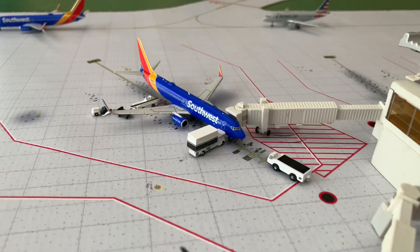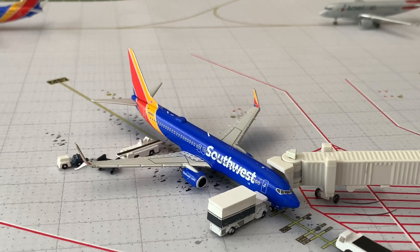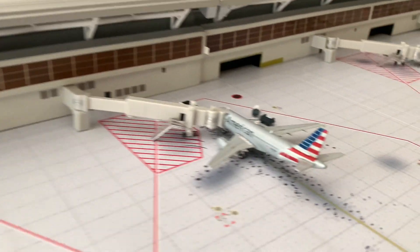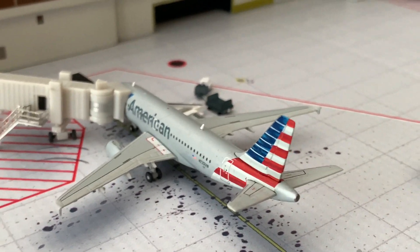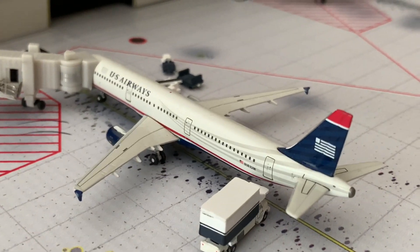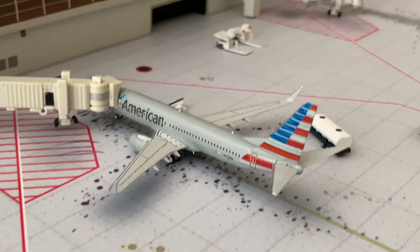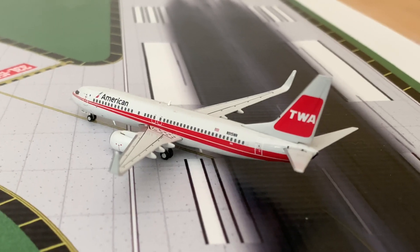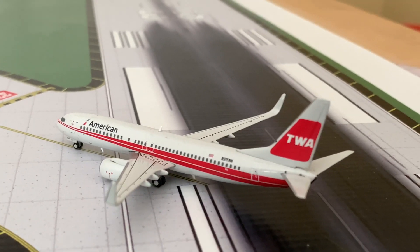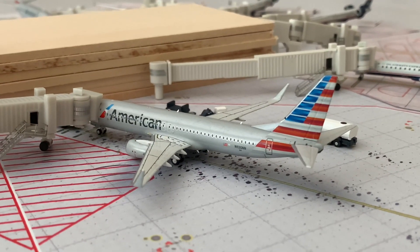Then you have the Southwest 737-800 in the Splits livery with service to Seattle. Moving on to an American A319 making its way to Sacramento, a US Airways A321 representing the heritage livery with service to Chicago, and an American 737-800 in the standard livery with service to Newark. A TWA American 738 is pulling off the runway after a flight from Las Vegas. Then over to the next section, a 737 at the gate making a flight to Los Angeles.